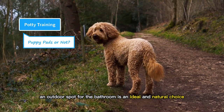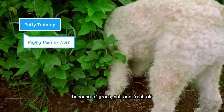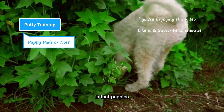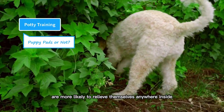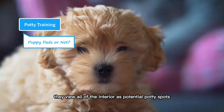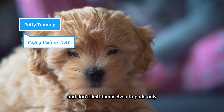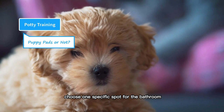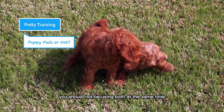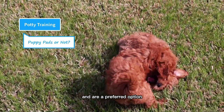An outdoor spot for the bathroom is an ideal and natural choice. Dogs naturally prefer an outdoor spot because of grass, soil, and fresh air. The biggest drawback of indoor arrangements is that puppies are more likely to relieve themselves anywhere inside, such as on the floor, carpet, or even bed. They view all of the interior as potential potty spots and don't limit themselves to pads only. Choose one specific spot for the bathroom, either indoors or outdoors — you should not be using both at the same time. Outdoor spots appeal to their natural instincts and are the preferred option.